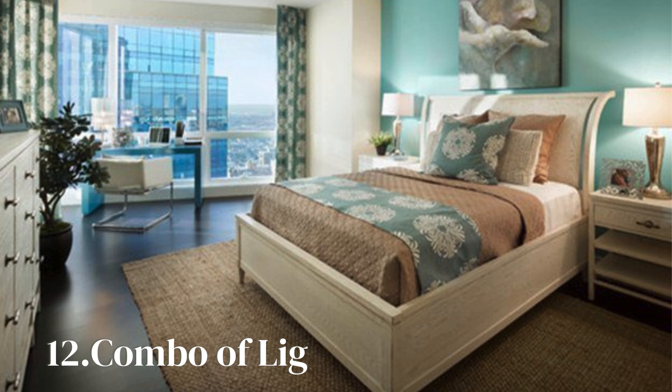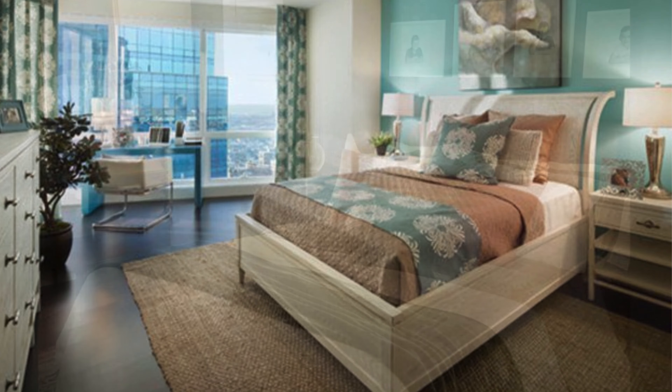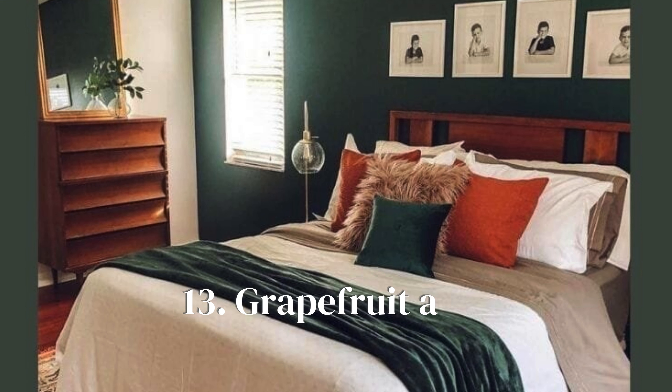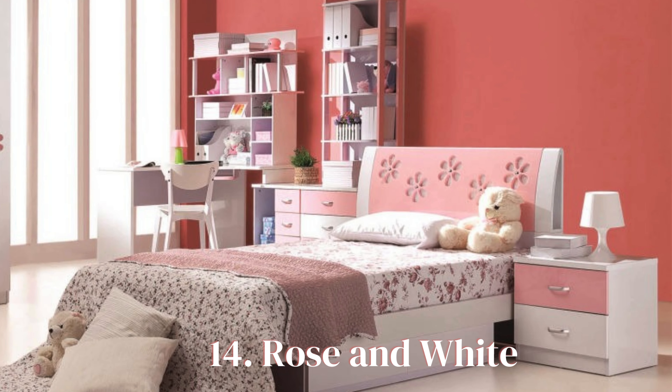The bedroom wall color combination of light brown and aqua may seem a bit loud, but it is not — both colors are balanced and offer a subtle effect when used together. The color sage, a grayish-green tint, creates a refreshing ambience that is pleasant for a comfortable bedroom.